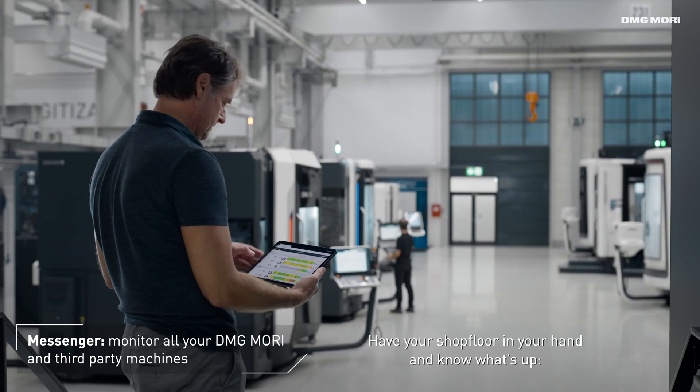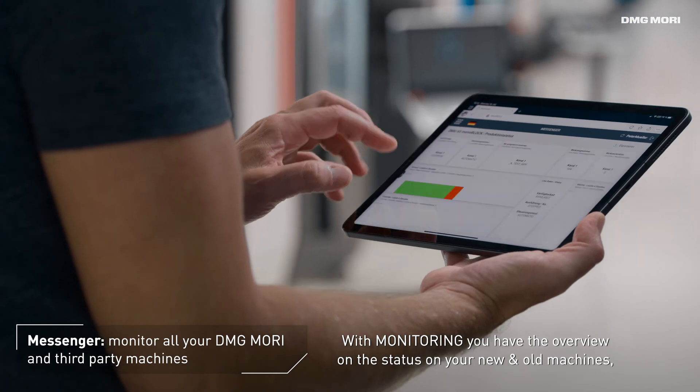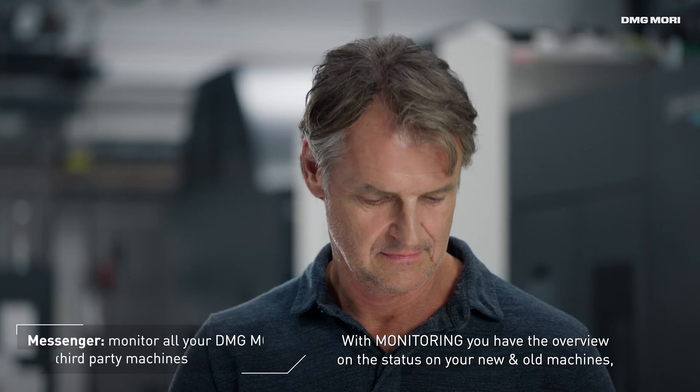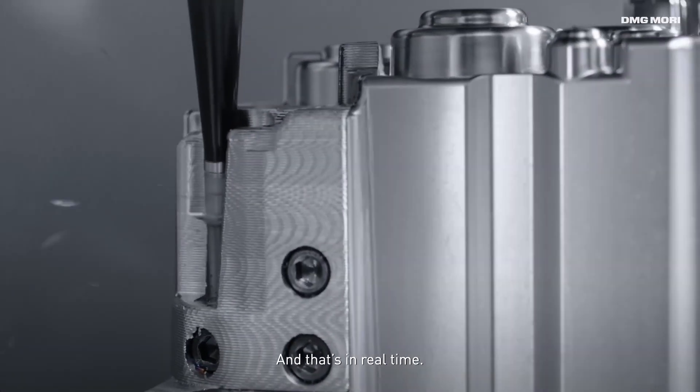Have your shop floor in your hand and know what's up. With monitoring, you have the overview on the status of your new and old machines, whether from DMG MORI or not. And that in real-time.